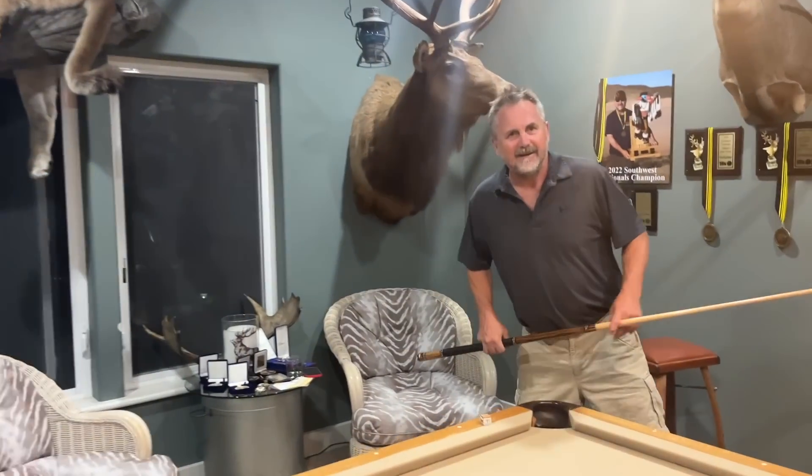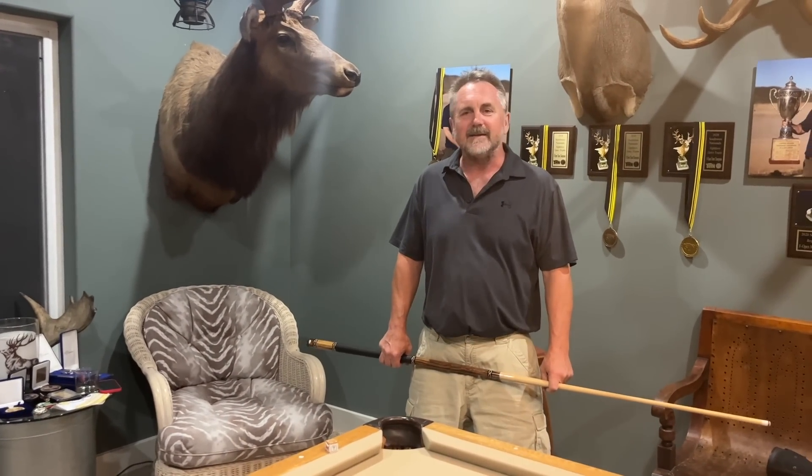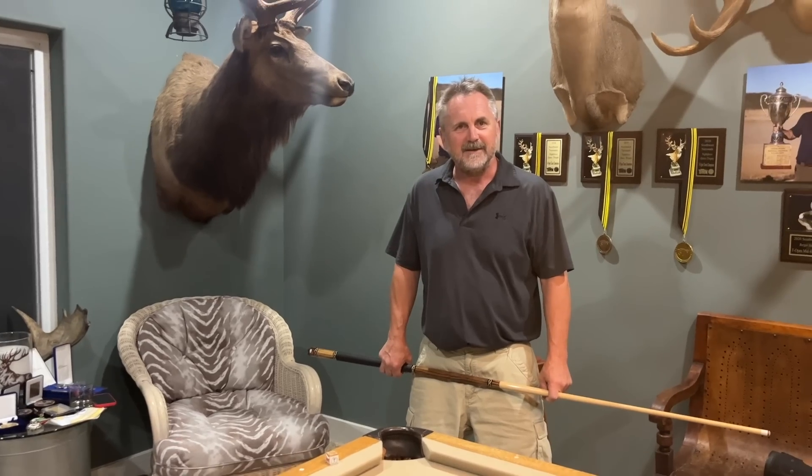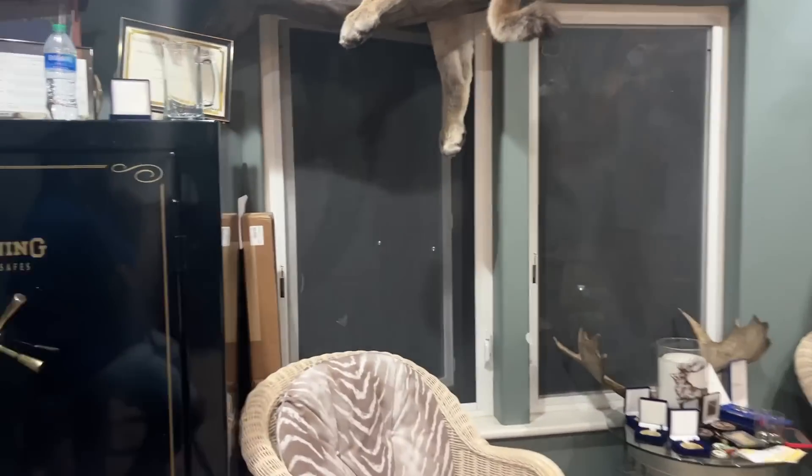We are here on a very special Reloading Room Confessions with Todd Hendricks. This isn't my reloading room — no, but it is your award room. It's my wife's award room.